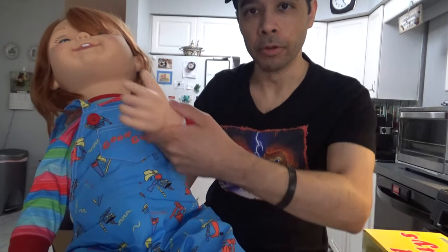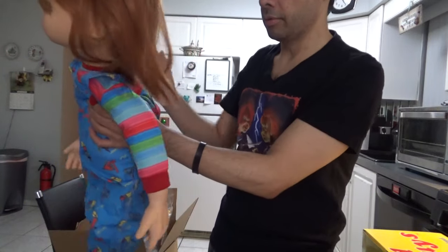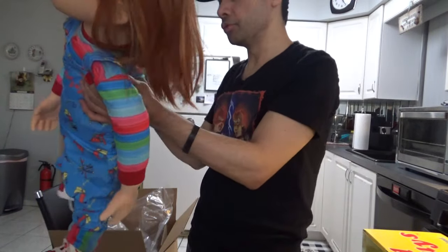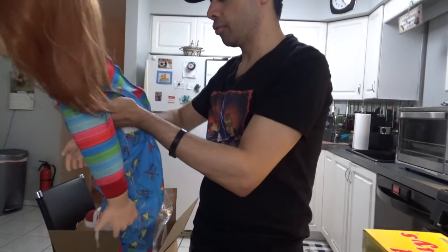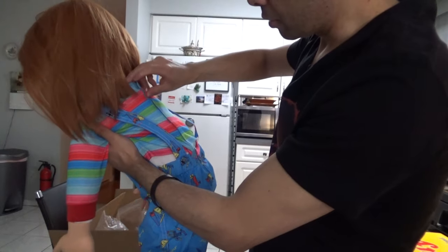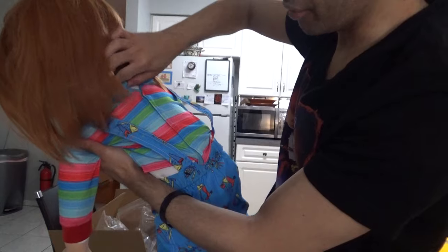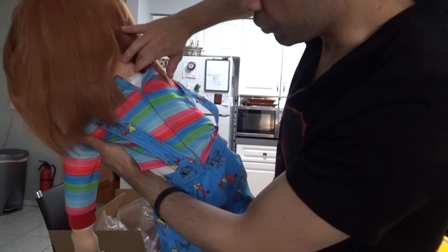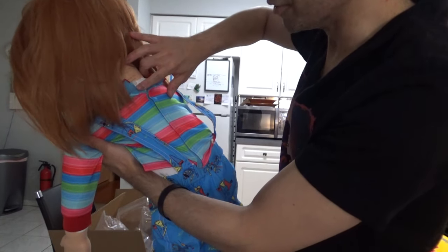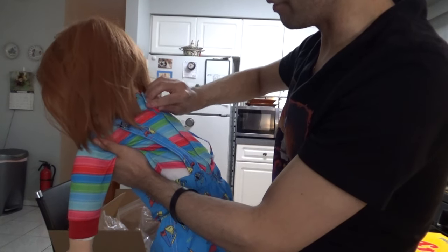I would just lean him up against something if you want to pose him. Here's his shirt — the back has Velcro. And the back says 'Universal City Studios LLC.' That's a first — none of the other dolls have that, to my knowledge.